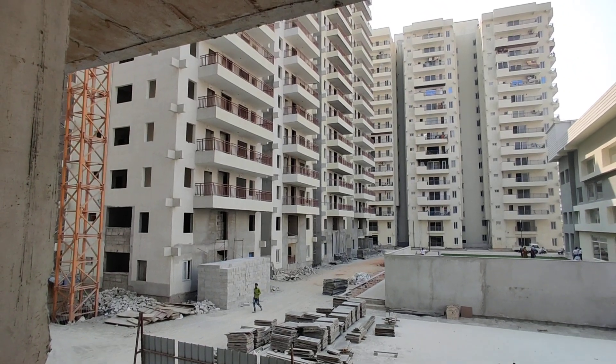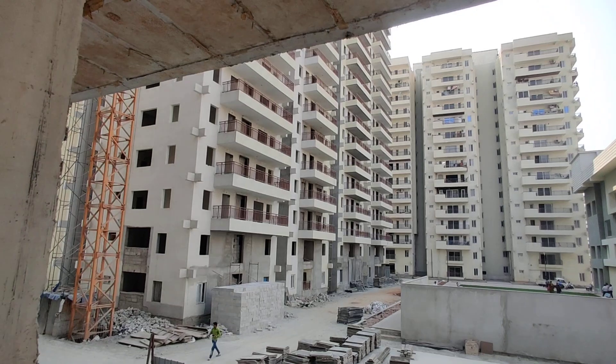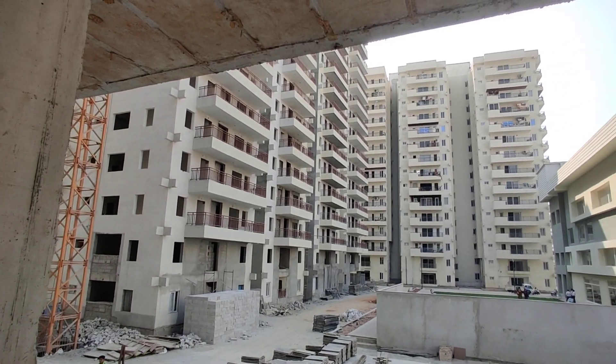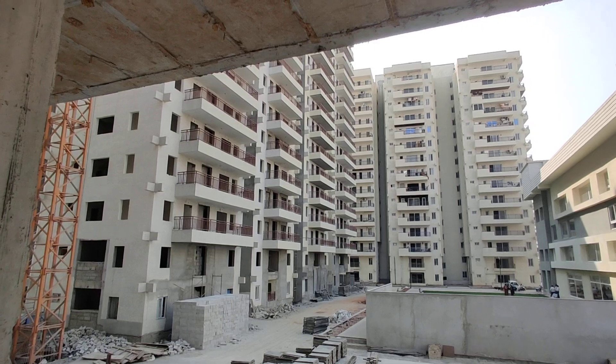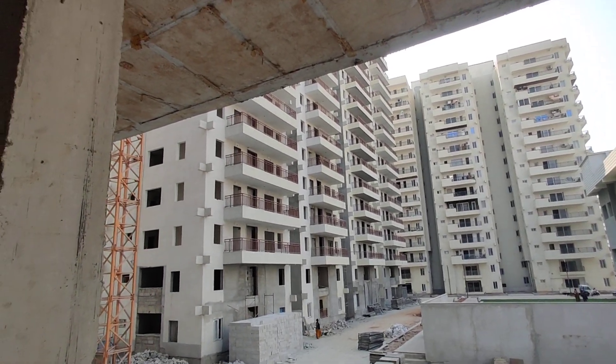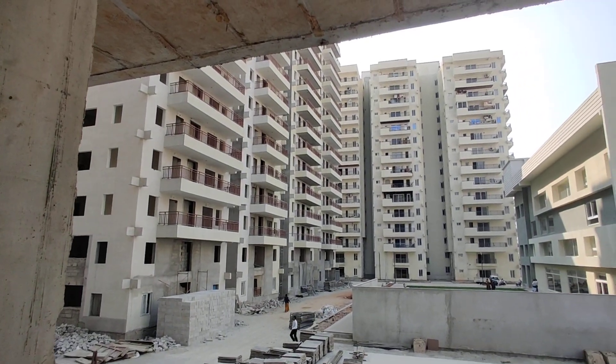Welcome to MG Global Properties. Today we are in Nalganla location, Hyderabad. We have 2BHK and 3BHK flats for sale in this property. Some flats are ready to move — you can see some families are already living here — and some have three months, one month, or six months possession.